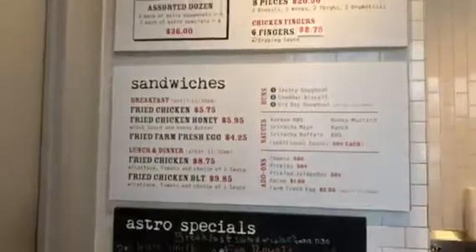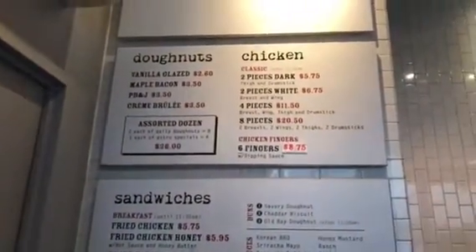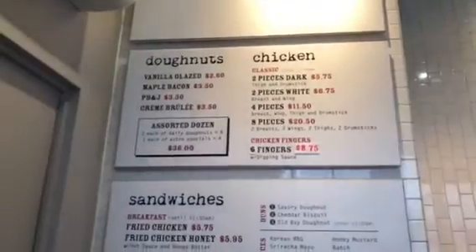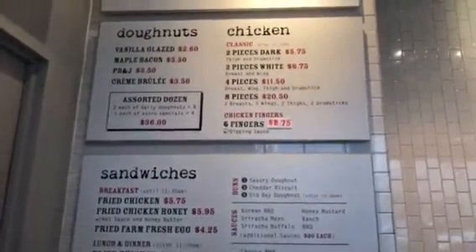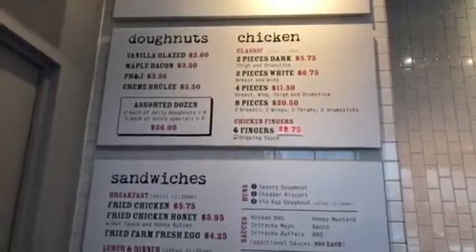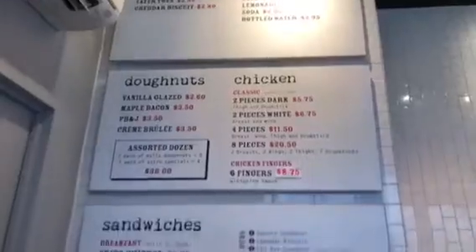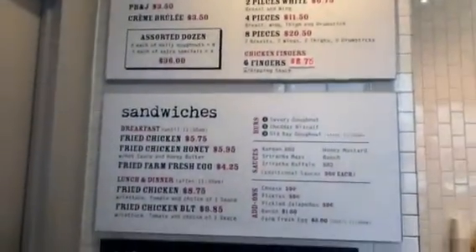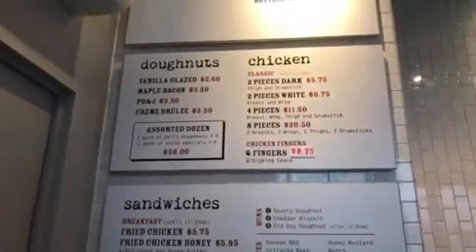All right, so here we have the menu. Some of the top things are the sandwiches — they have fried chicken sandwiches that are absolutely delicious. You have donuts like vanilla glaze and maple bacon, which I'm definitely going to try. You could also get chicken, two pieces dark or two pieces white. I'm probably going to go for the wings, and they have tater tots, kimchi coleslaw, lemonade, and water.